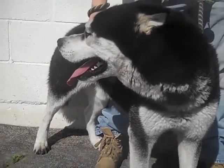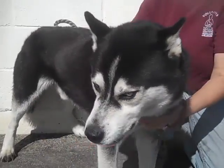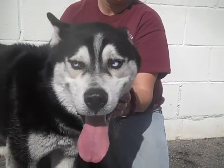A Husky or a Malamute is going to be a much better behaved dog if they're getting a lot of exercise, and that really is just something that falls on the owner to make sure that that happens, but he is just a great guy.